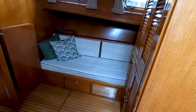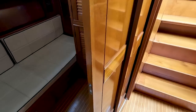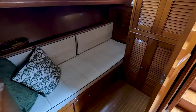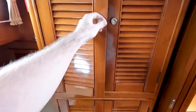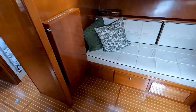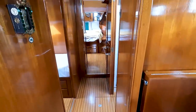Going to starboard, this looks like a convertible space — there's a settee but it converts to a berth. There's a sliding door that closes this off so it becomes a private berth. Lots of storage here as well. There's also a table that folds out, so we've got a breakfast nook in this galley area, or a private cabin — I like that a lot.